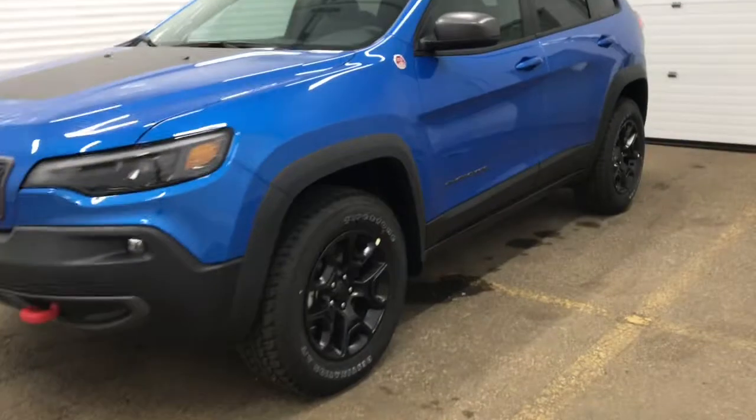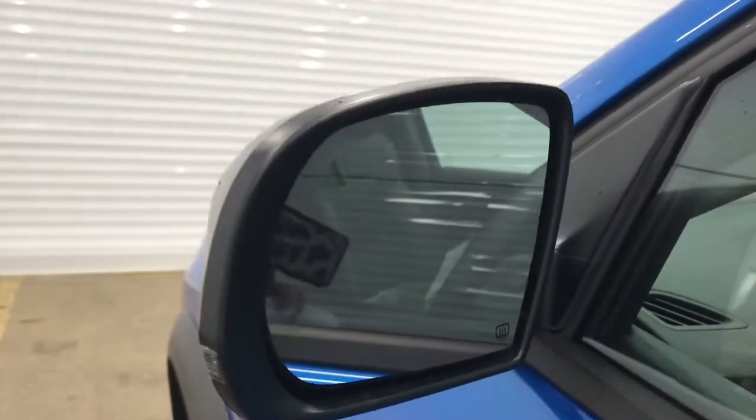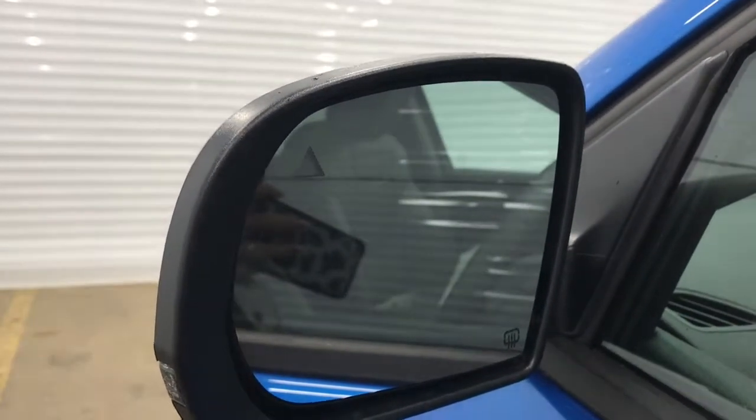Coming up on the side here, we can see we have our 17-inch black rims. We've got the Cherokee and the Trail Rating badge, as well. This vehicle is also equipped with our blind spot and cross-path detection monitoring system, which simply means that the small triangles in your side-view mirrors will illuminate when someone is in your blind spot, as well as the vehicle will alert you when someone is crossing behind.